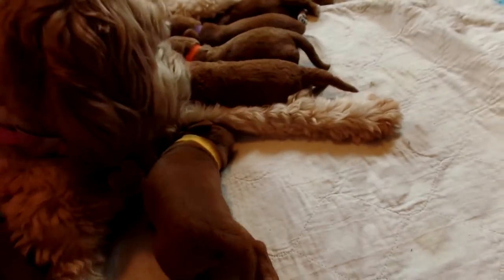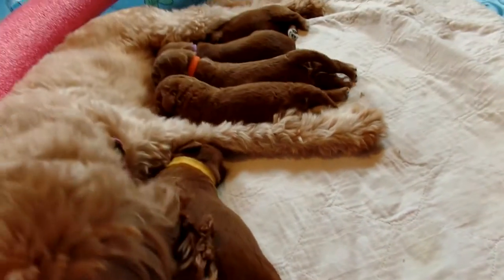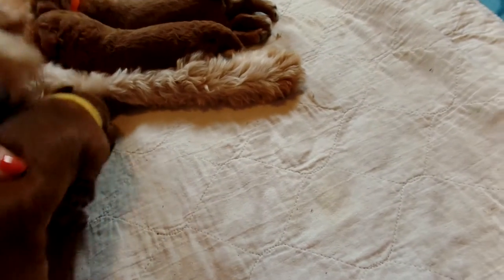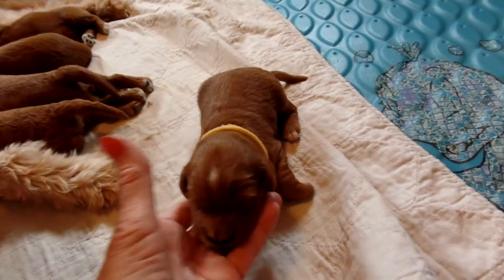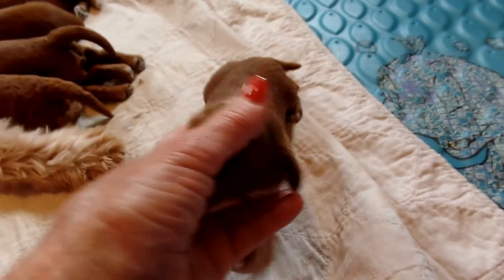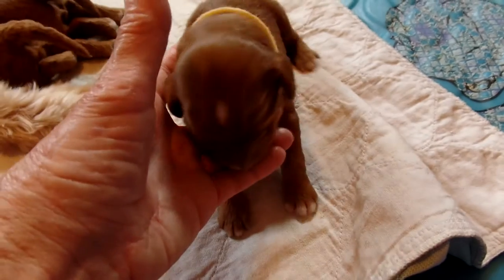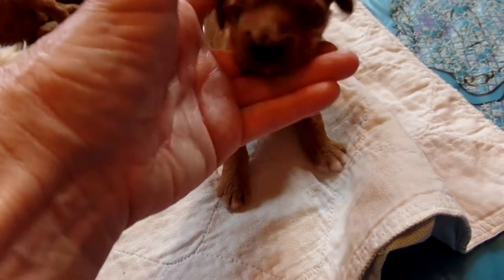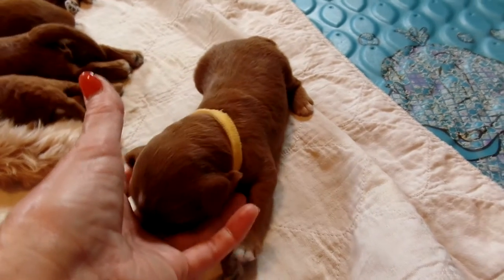And then we've got Trooper — he has the yellow collar, right here, since he's not on a teat. He's a big guy. Trooper. Beautiful, beautiful puppy — solid all the way. A couple of the toes are tipped in white. Can we see your face? They're all looking at my fingers as a teat. There's Trooper — gorgeous, gorgeous puppy.